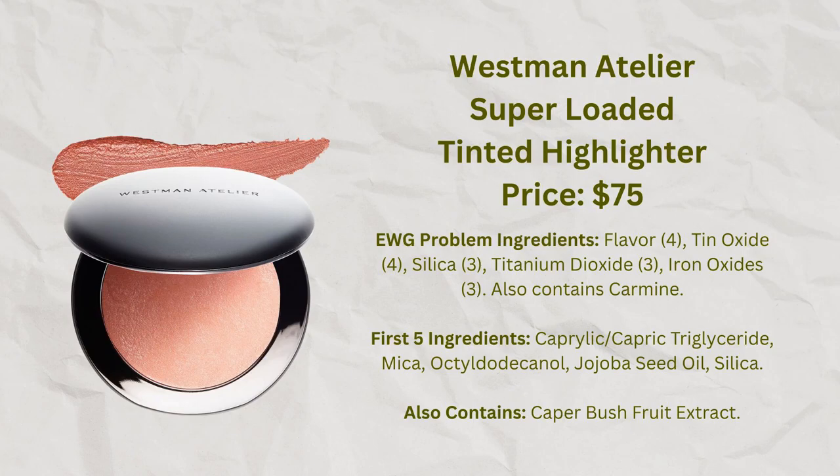I thought what I would do is put on a little bit of highlighter to go with this. I have this new highlighter from Westman Atelier — the Super Loaded Tinted Highlighter in the shade Peau de Rosé. I thought this would be on the pink side and might go well with the purplish blush and the rest of my makeup, so I'll just put a little bit of this really high up here and maybe continuing through to my eyes.